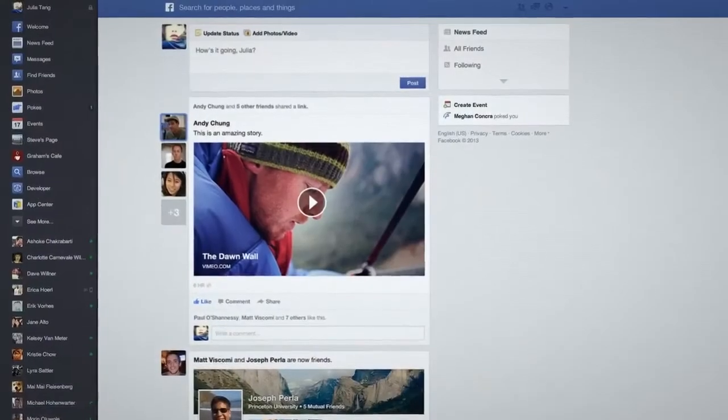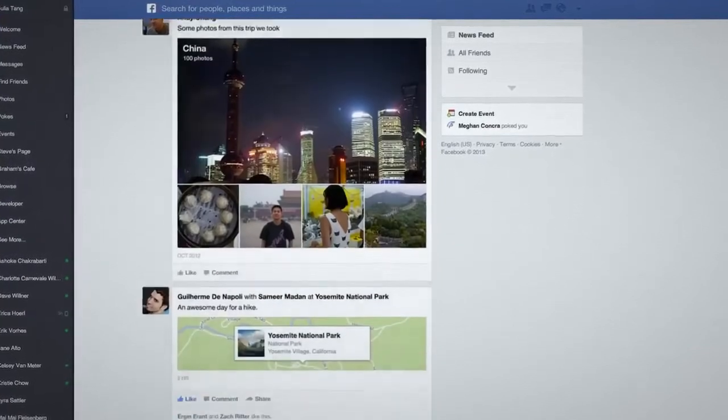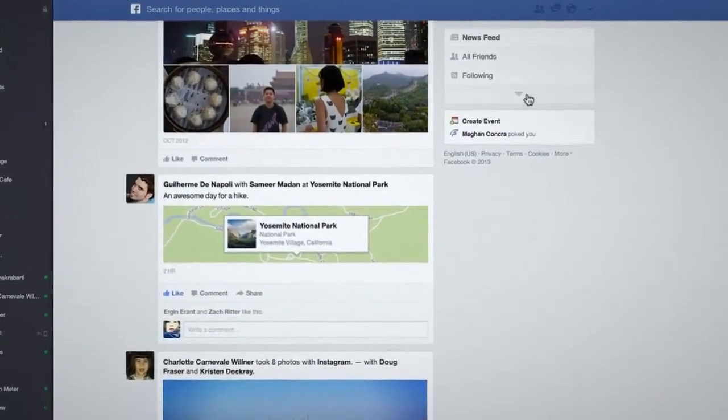The first thing you'll notice is that your stories really stand out. We've removed a bunch of clutter, so now there's even more room for the things your friends are sharing. You see all the stories you saw before, they just have a fresh new look.